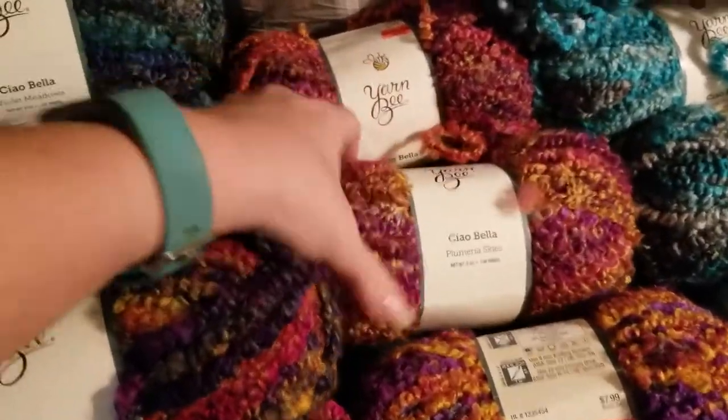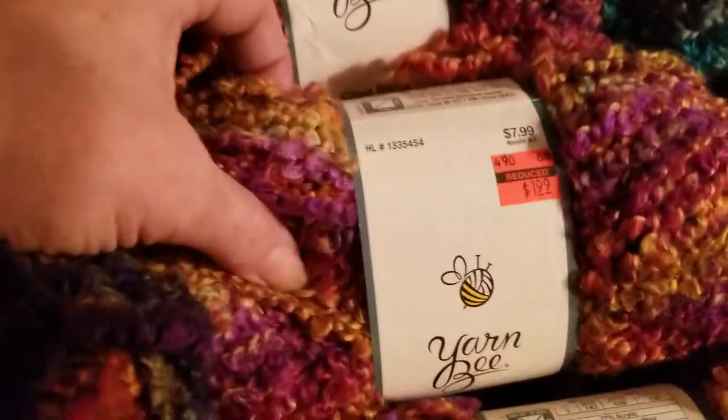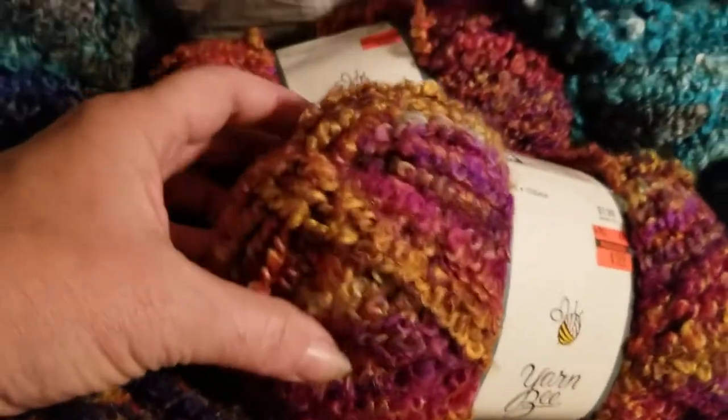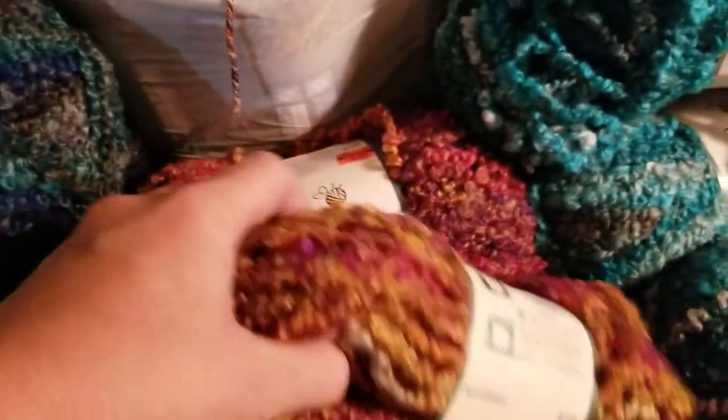I've got three each of all these colors. This one is called Plum Era Skies — I have three of this one. These were also $7.99 down to $1.99. It's just plum shades — different pinks, purples, and gold.